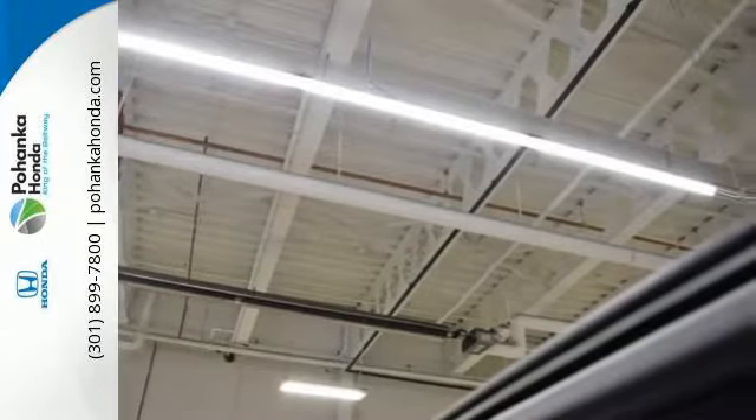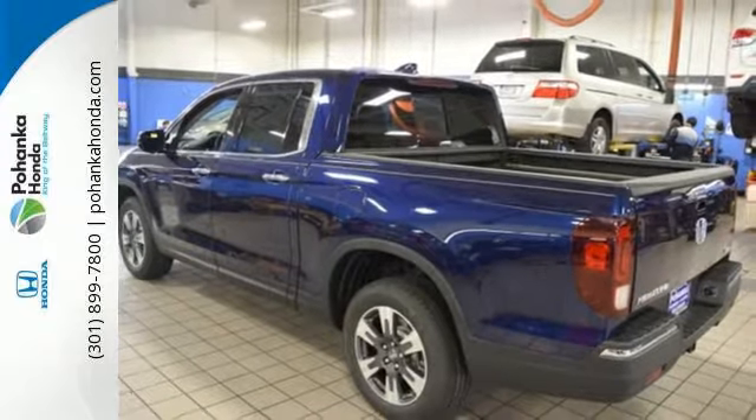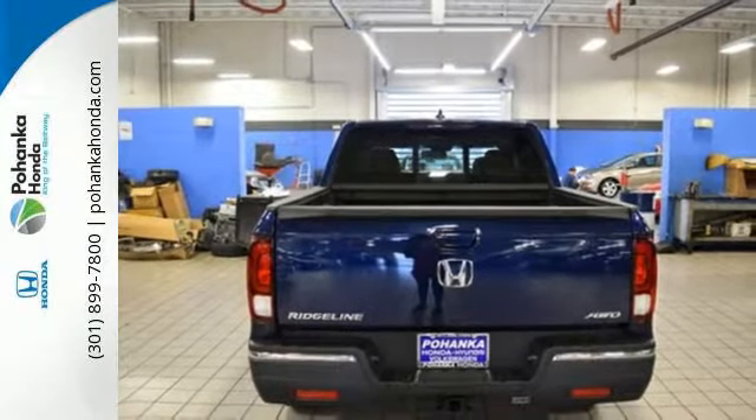You are clearly in control with the 3.5L V6 engine, 6-speed automatic transmission, eco-assist system, hill start assist, vehicle stability assist with traction control, and a multi-angle rear view camera.